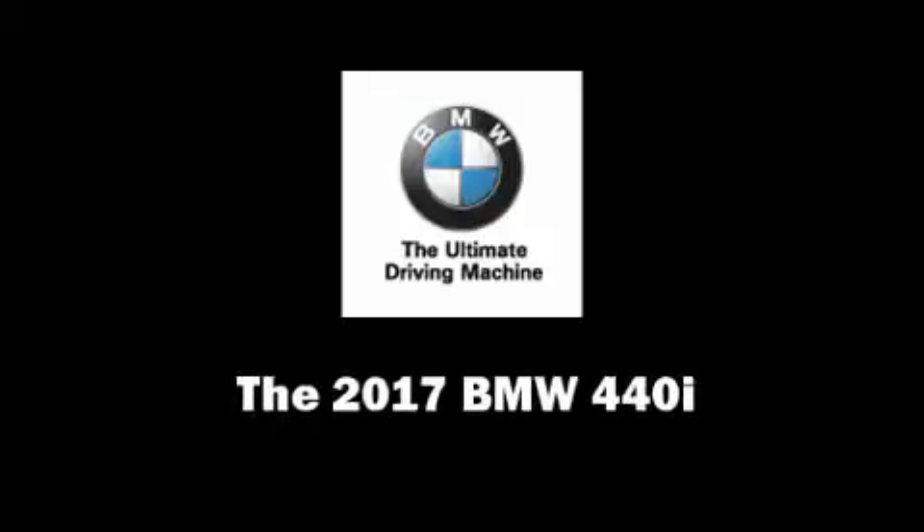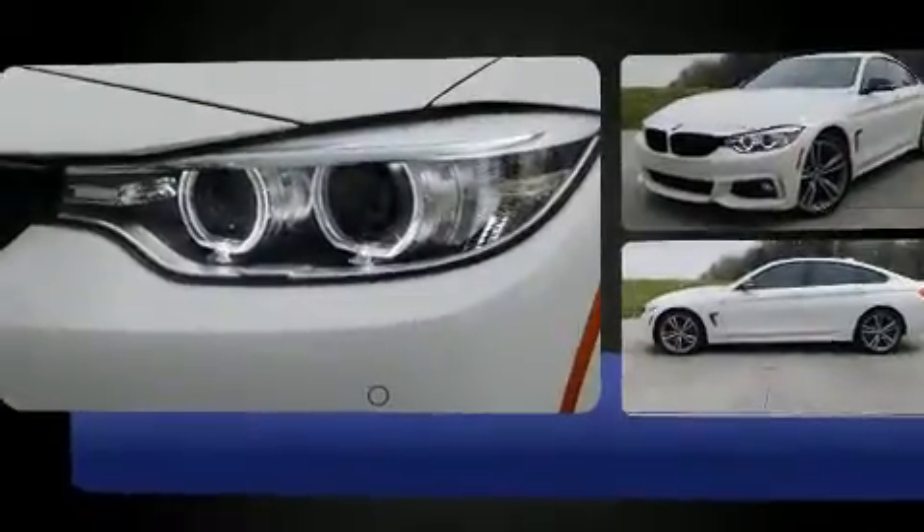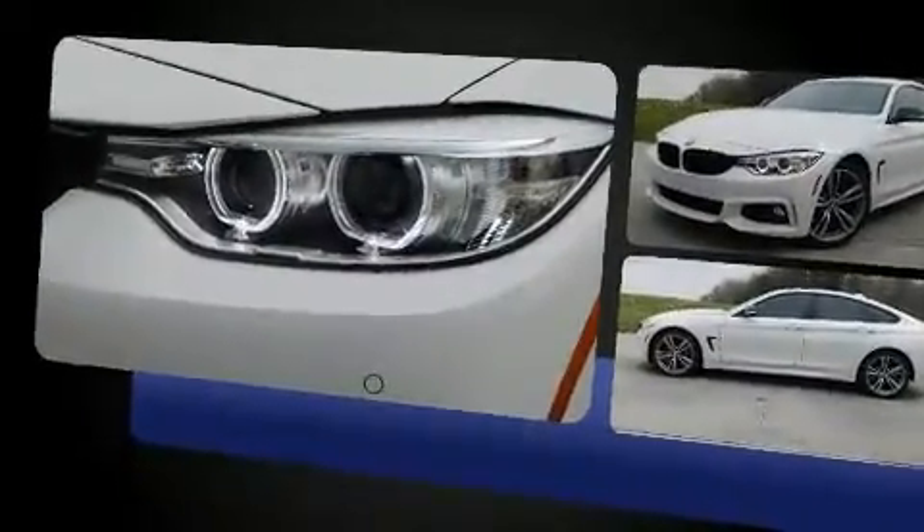Introducing the 2017 BMW 440i. BMW made sure to keep road handling and sportiness at the top of its priority list. It features an automatic transmission, rear-wheel drive, and a 3.0-liter six-cylinder engine.